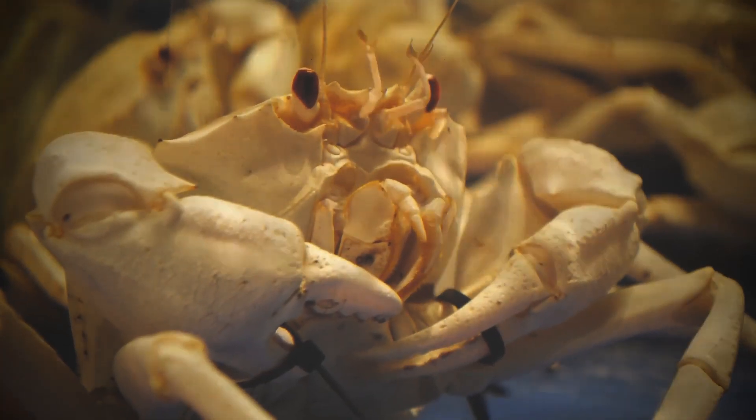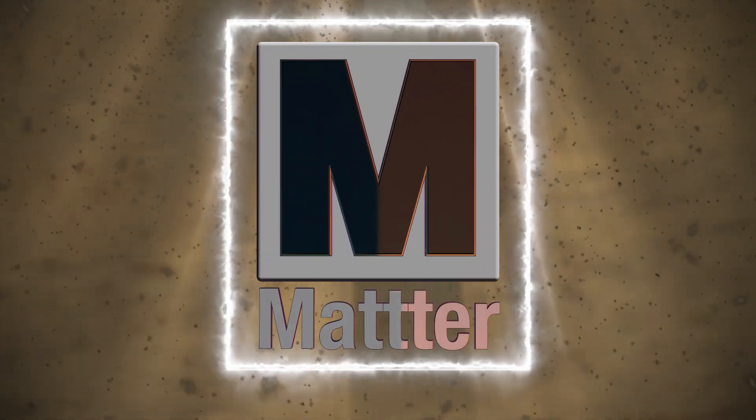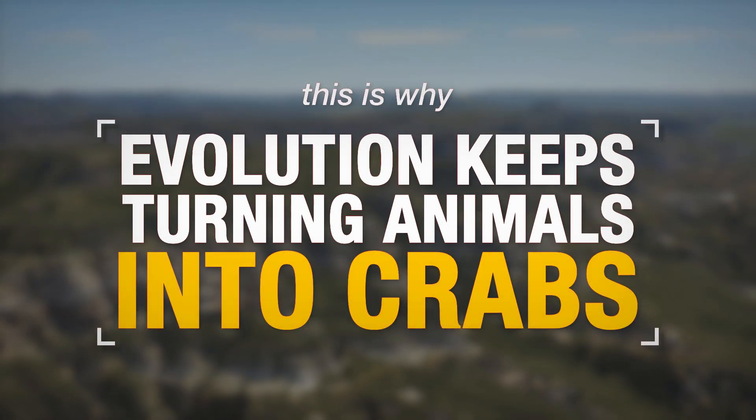This is Matter, and this is why evolution keeps turning animals into crabs.